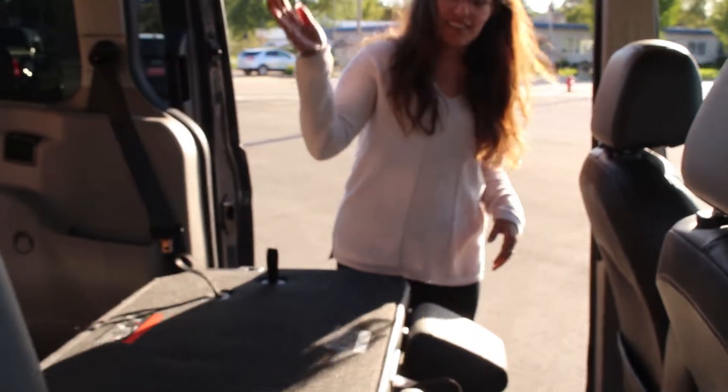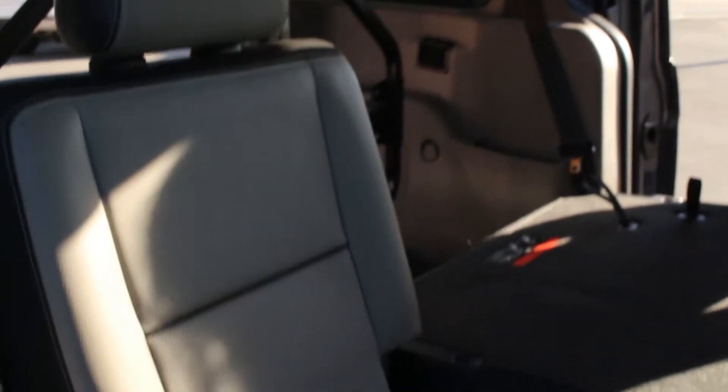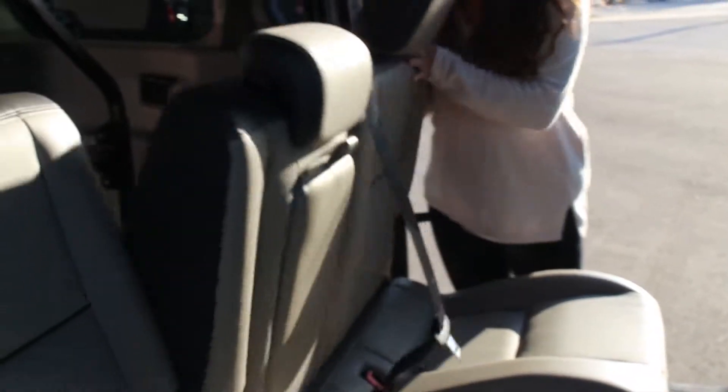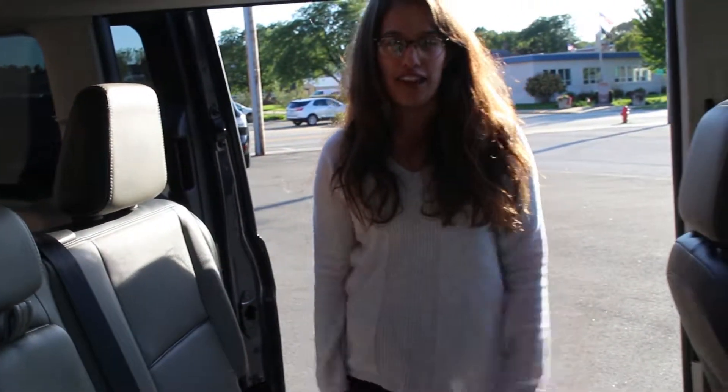For the back, as I said, it's leather — it's medium stone — and you also have your AC controls back here and a 12-volt power source.